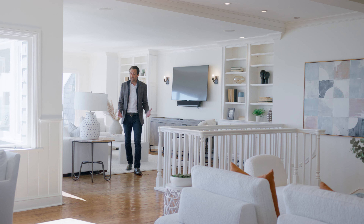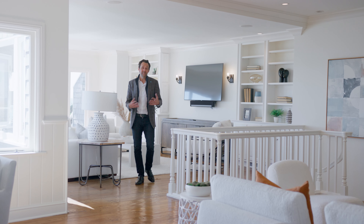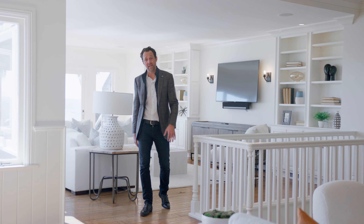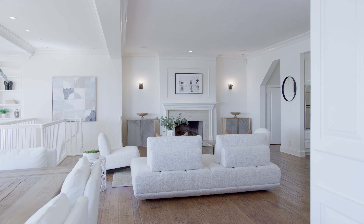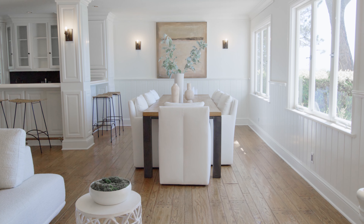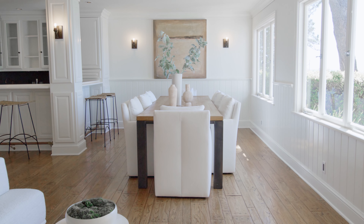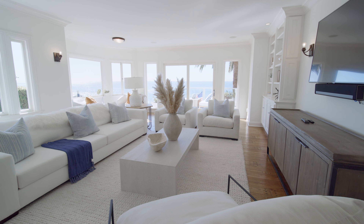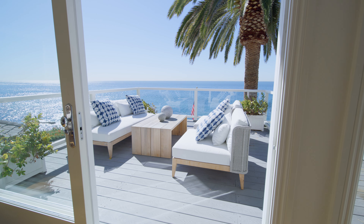Inside, this elegant but casual design reveals an open concept main level that easily caters to your lifestyle, with a fireplace-warmed living room, a grand dining room, a walk-in wet bar with copper sink and refrigerator, and a spacious family room with built-ins and ocean view balcony.